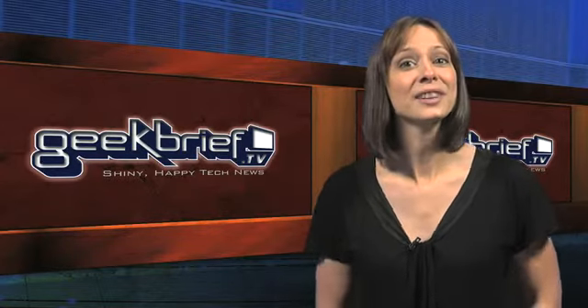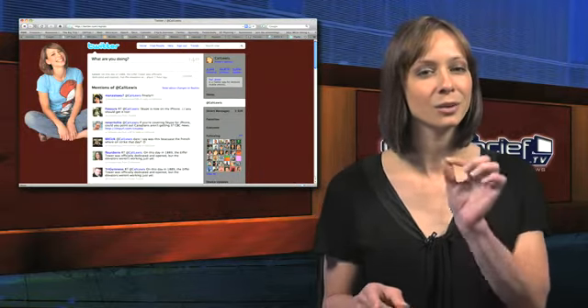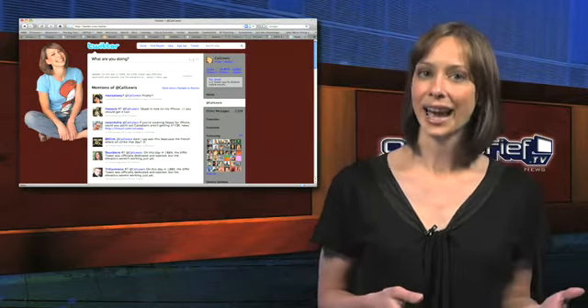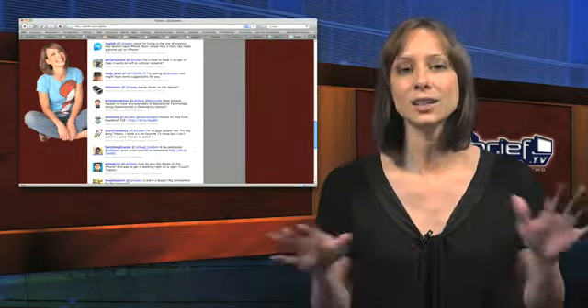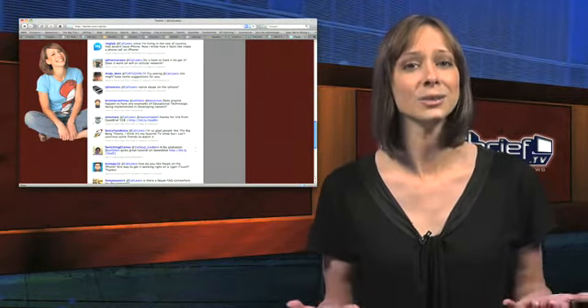Twitter made a pretty significant change too. Previously, there was an at-replies tab that would reveal responses to you, but only those responses that started with at Callie Lewis — to use my name as an example. The at-replies tab has now been changed to at username, and clicking it will reveal any tweet that mentions your username. It's a cool little change that shows that Twitter is adapting to how we use it.